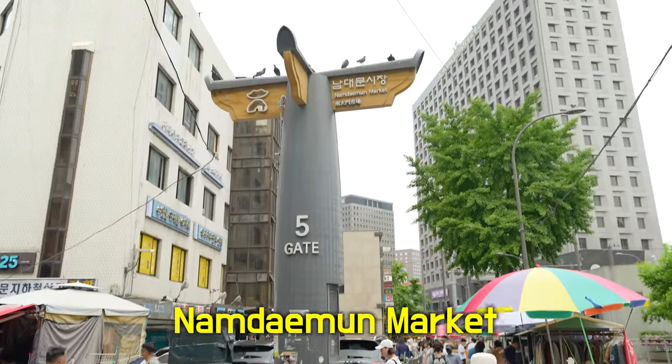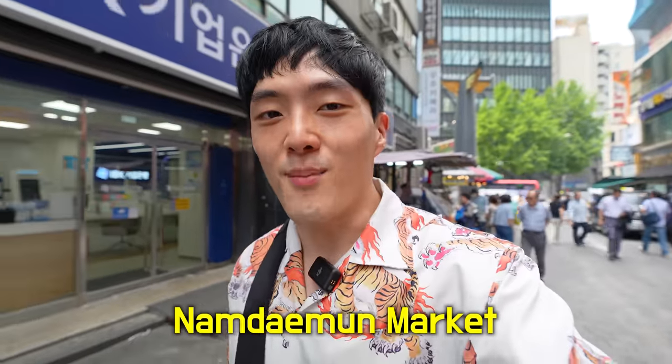Hey guys, it's me, your best friend Jimmy. Today I'm here in Namdaemun Shijang, or Namdaemun Traditional Market. It's probably the most popular place for visitors. Just because it's really popular doesn't mean the food here is good, so whether it's good or not, I'll find out for you guys.